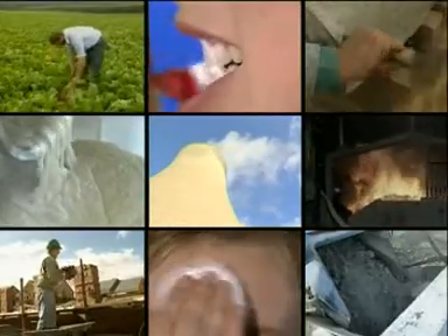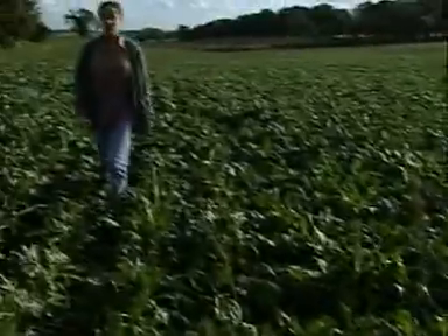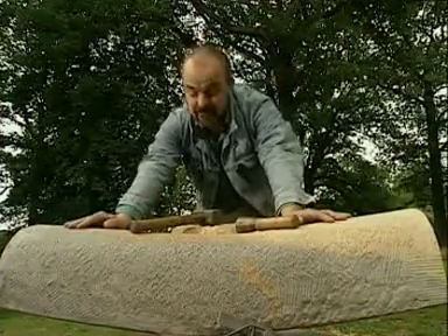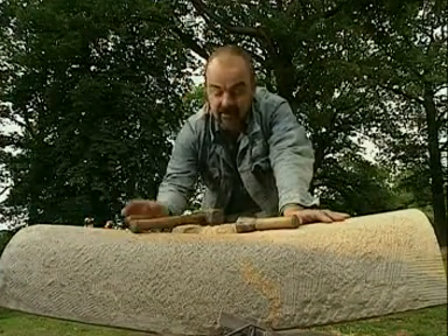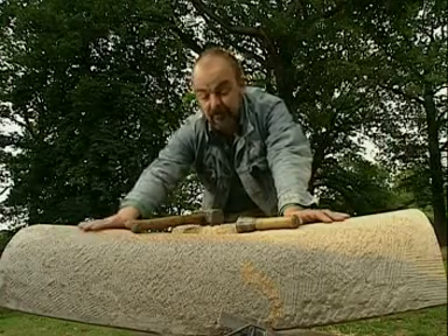So what do we use so much limestone for? Farmers need limestone to help neutralise acid soils so that crops grow really well. I'm a stone sculptor, and the reason I use limestone is that it carves very well, it lasts a long time, and it's a really beautiful stone.